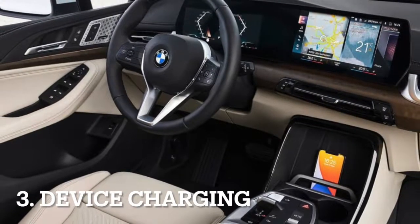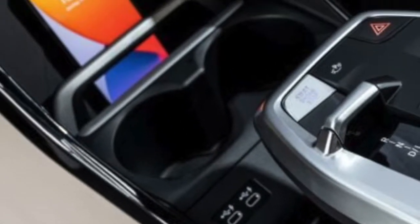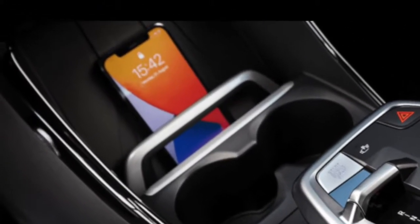There are plenty of places to charge your mobile devices inside this new BMW. It gets four USB-C ports, a 12-volt socket, and even an optional wireless charging pad for mobile phones.